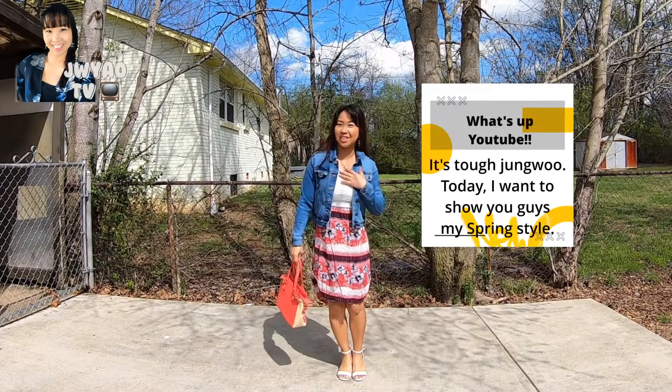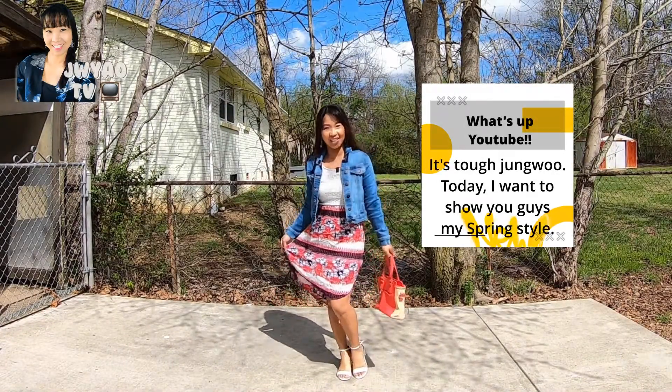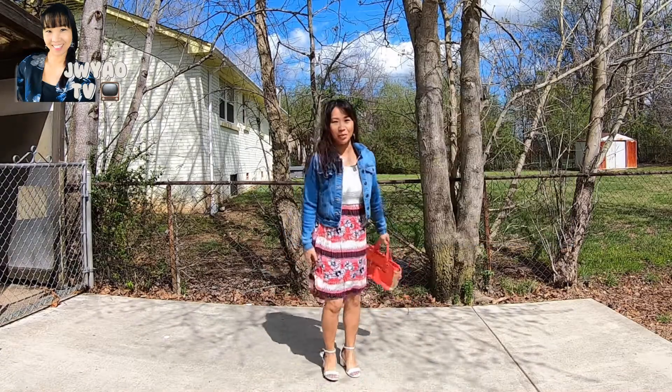What's up YouTube? It's Tuff Jungwoo. Today I want to show you guys my spring style. Spring outfit!